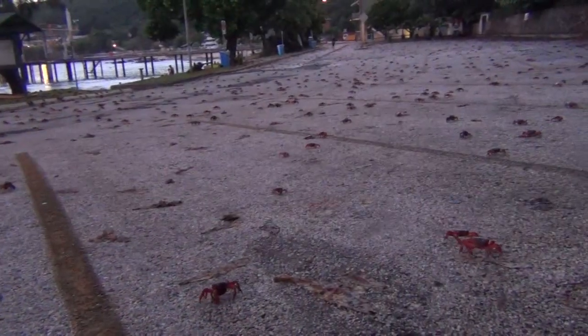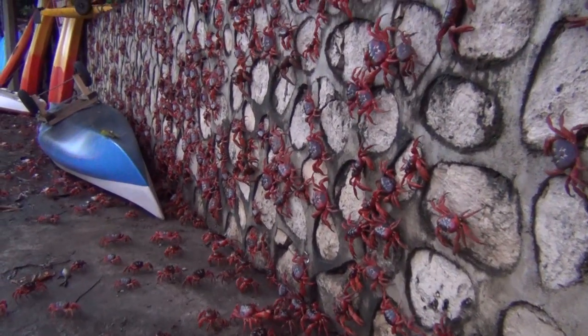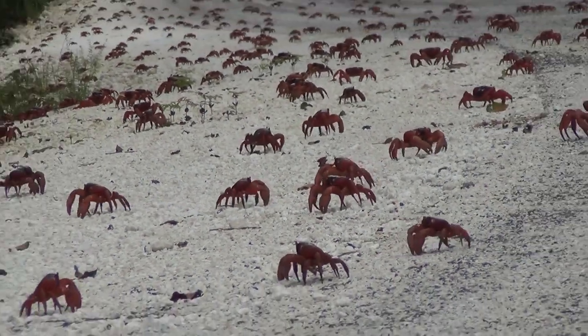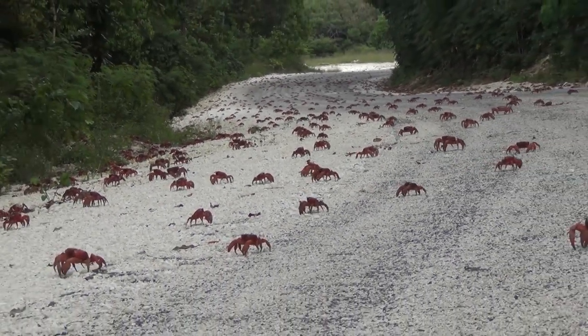Finally, as the last crab has had her turn and the day starts to dawn, they start their long migration back towards their rainforest home. Once again, the roads are covered with migrating crabs, but this time not for long. Within a few days, almost all the red crabs are back in their forest homes, and life on Christmas Island returns to normal.